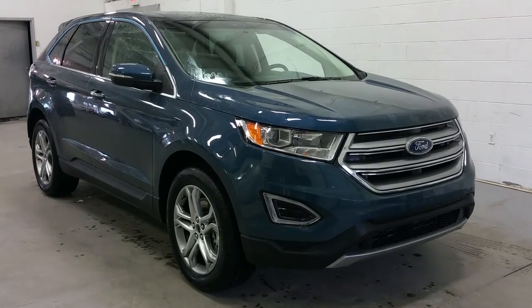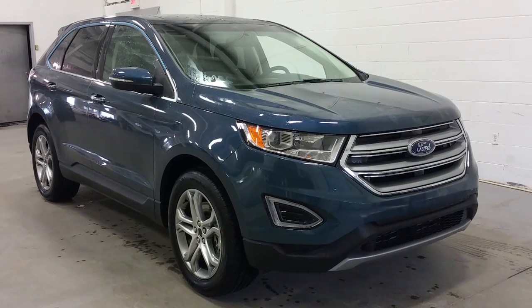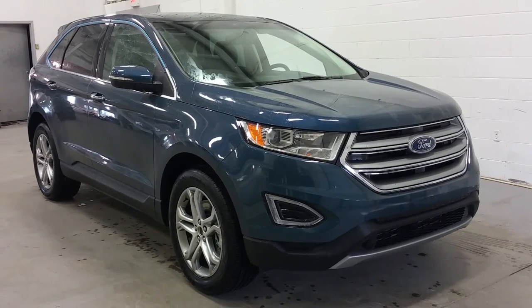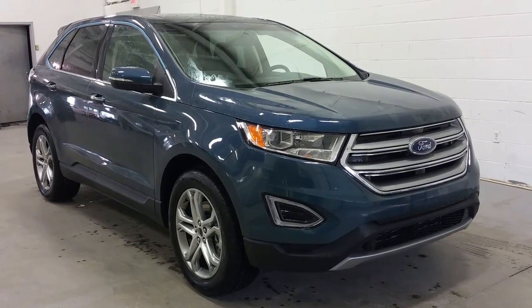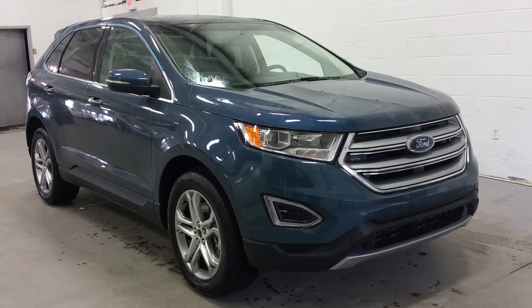Welcome to Boundary Ford, conveniently located at 2502 50th Avenue, Lloydminster, Alberta. Today we're checking out a brand new 2016 Ford Edge Titanium Series, in Too Good To Be Blue exterior color with a black leather interior.